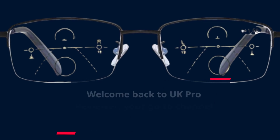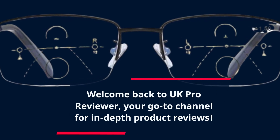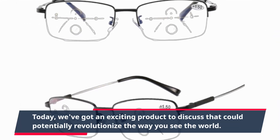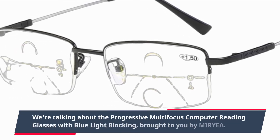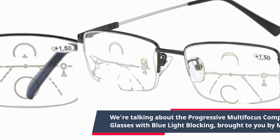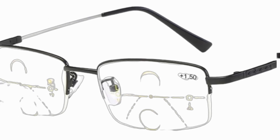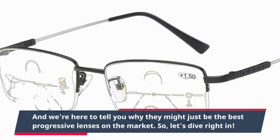Welcome back to UK Pro Reviewer, your go-to channel for in-depth product reviews. Today, we've got an exciting product to discuss that could potentially revolutionize the way you see the world. We're talking about the Progressive Multi-Focus Computer Reading Glasses with Blue Light Blocking, brought to you by MIRYEA. These glasses have been making waves in the eyewear industry, and we're here to tell you why they might just be the best progressive lenses on the market. So, let's dive right in.